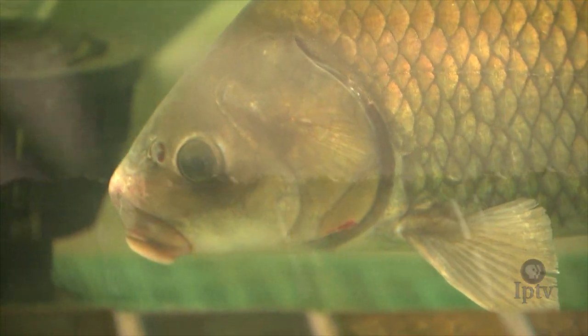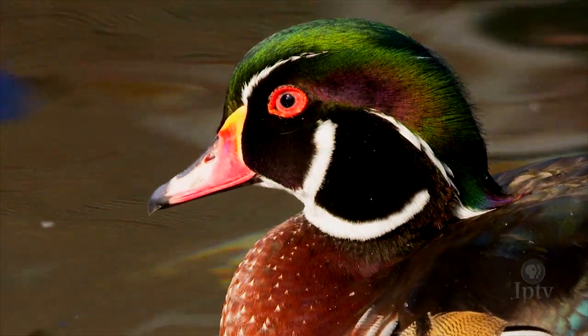The DNR building showcases our state's best natural resources — from fish to wildlife to parks to trails to rivers, you name it. And there are some gems hidden in this state that if you don't come and talk to us here at the state fair in the DNR building, you might not find out or know about them.